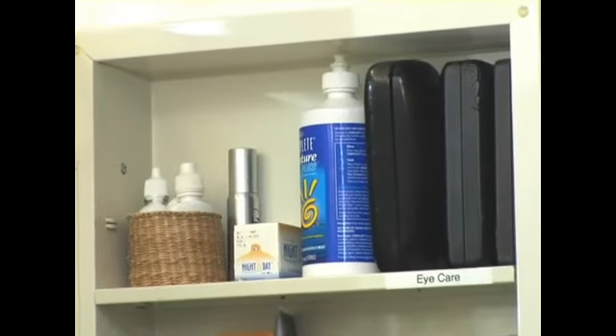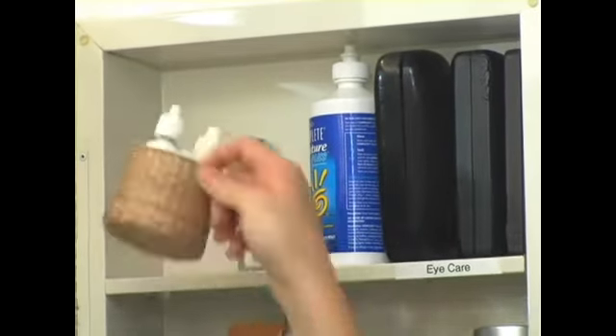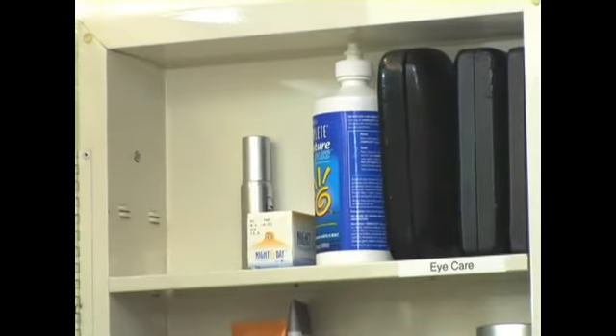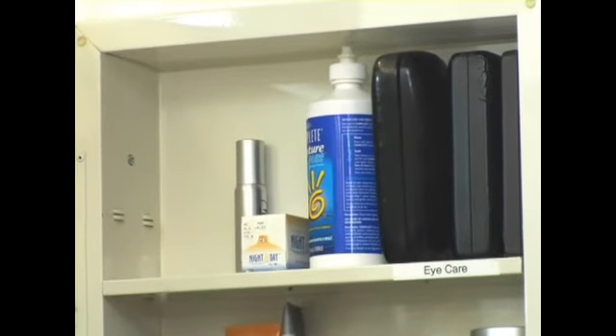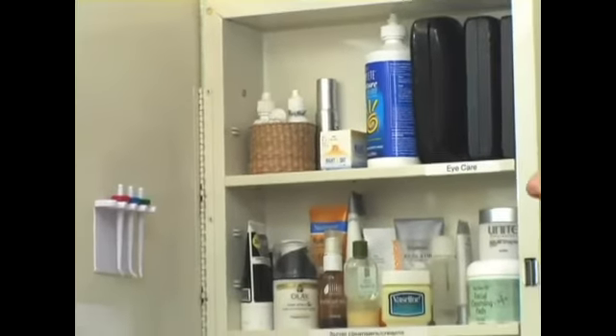A lot of people wear glasses and contacts, and you need a little place to keep all those little products. A small basket can hold eye drops really nicely.